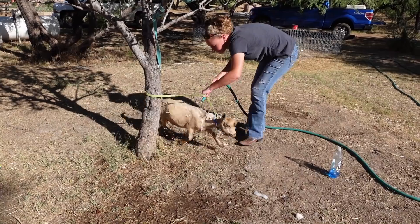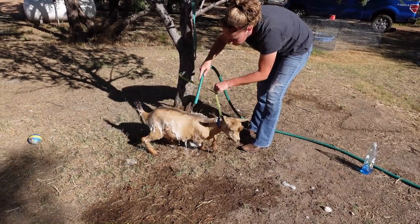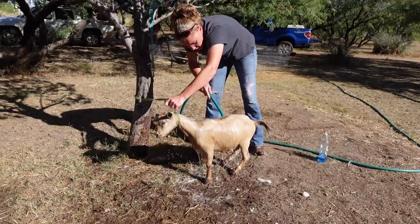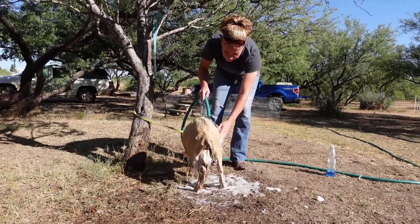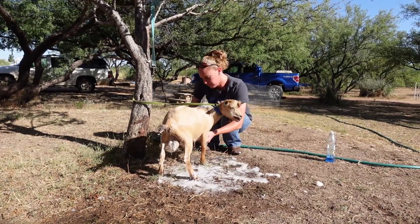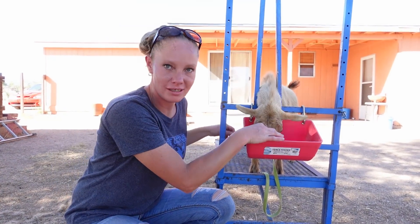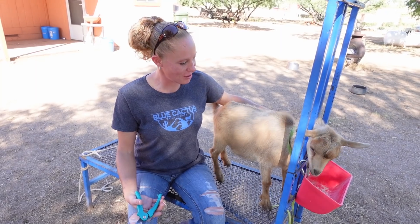Almost done, buddy. Here's where you lose it — calm down, mister. It's okay. I just want to point out his cute little Elvis bangs — they are adorable. It is so cute when a buck gets those. Now he's all clean and looking beautiful and he's soft.